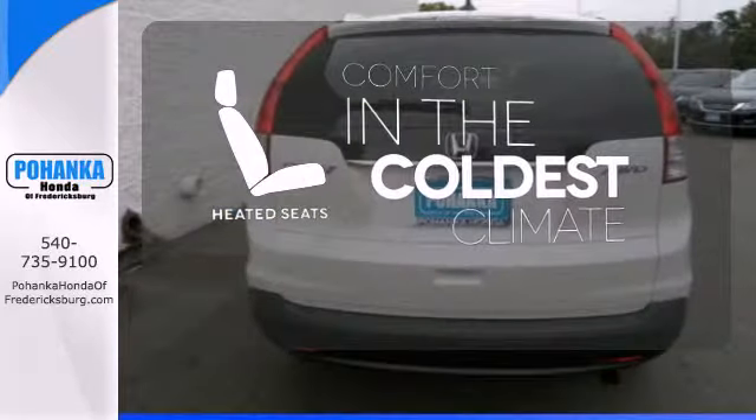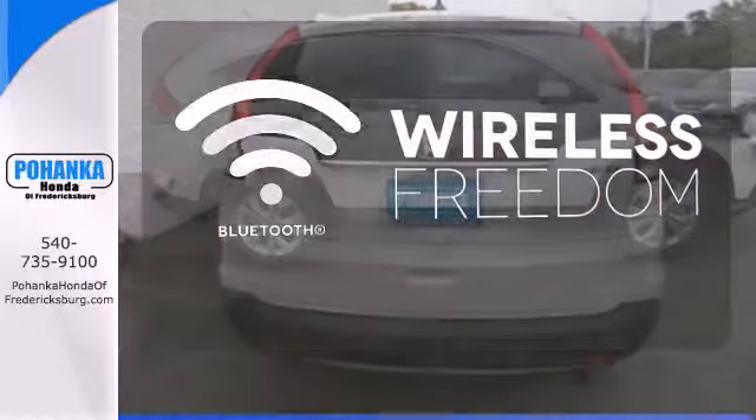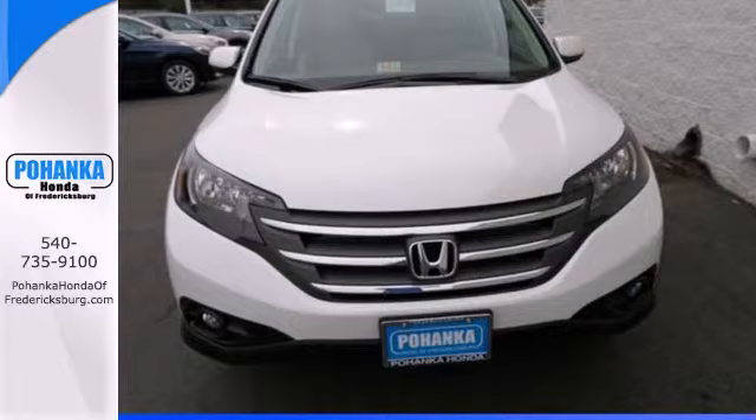The heated seats keep you comfortable, no matter how cold it is. You don't have to put your life on hold when you have Bluetooth. This is the perfect alternative in a sea of bland, small SUVs.